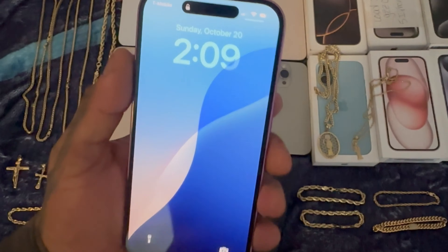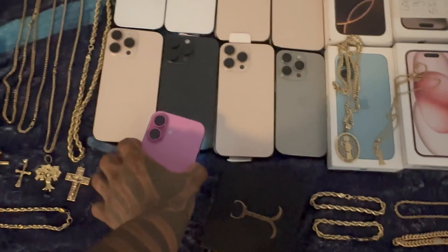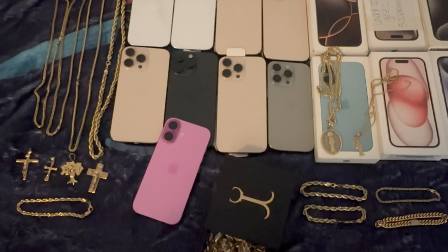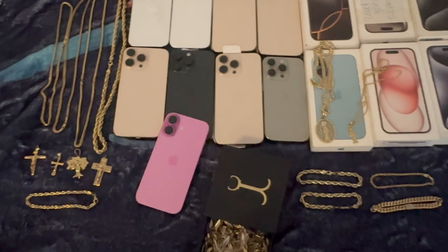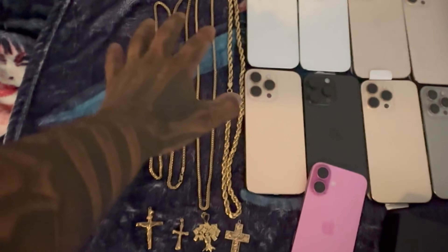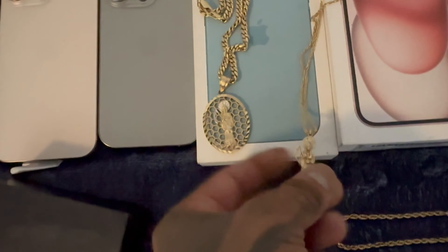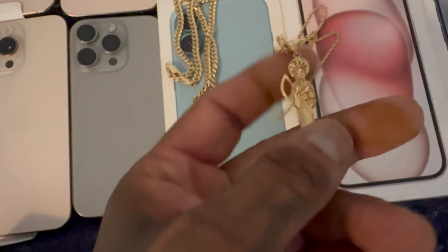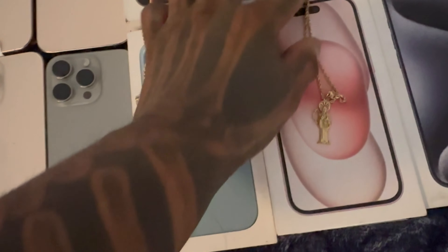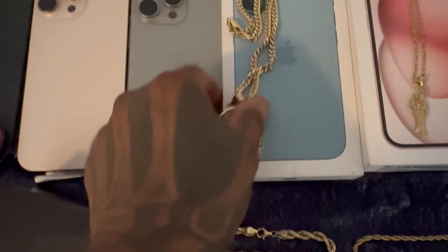It's Sunday, 2:09 in the afternoon, October 20th, and I'm almost done with week two of October. I started this challenge on October 9th — the first week ended on the 16th. These are all the jewels I have left from week one, and look at what I copped in week two. This Sanjula, I put it on this chain — I bought the chain in week one, just put it together as a set. I also bought this pendant, and I'm not selling the pendant.